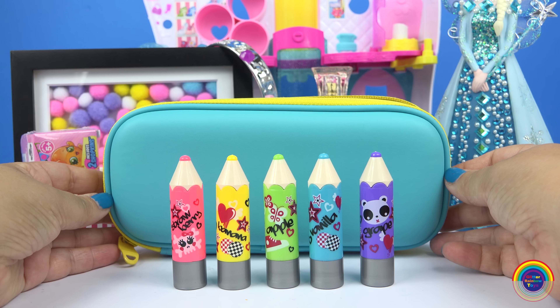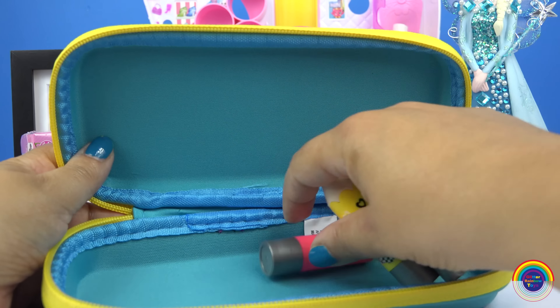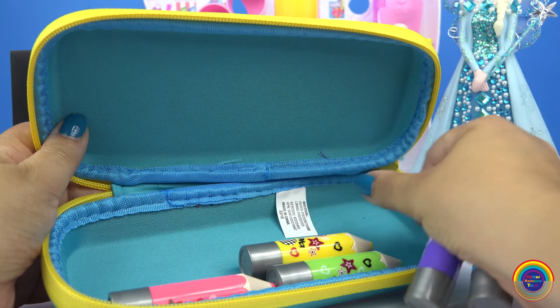I think they would look really cool in a pencil case — it would be hard to tell which one's a pencil.